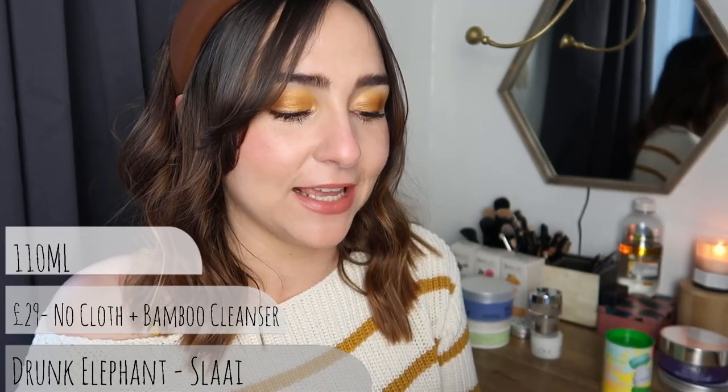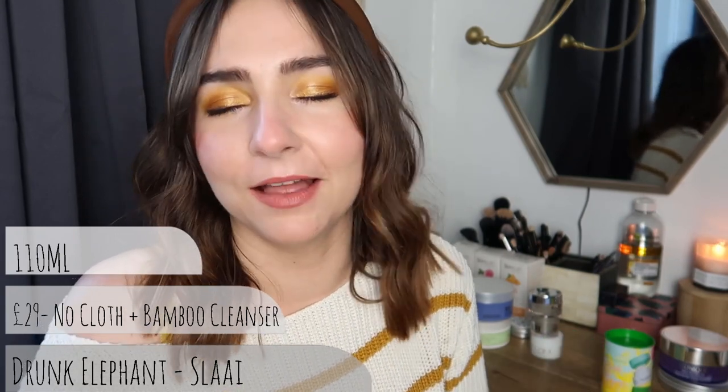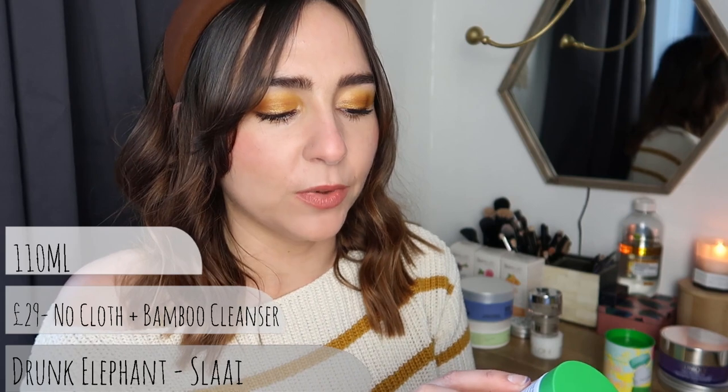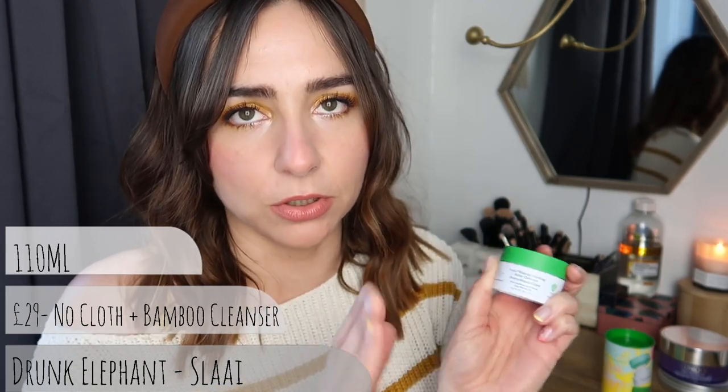Okay, next up is Drunk Elephant. This is their SLAAI makeup melting butter cleanser with kiwi strawberry seed blend and virgin marula oil - they make their own virgin marula oil.